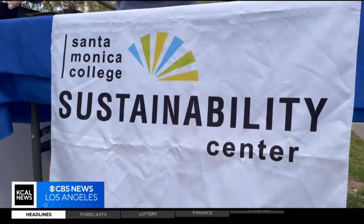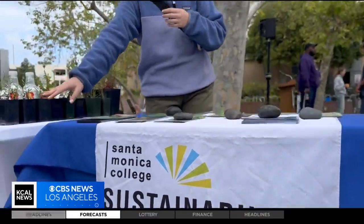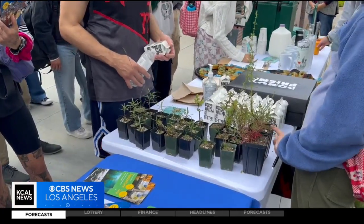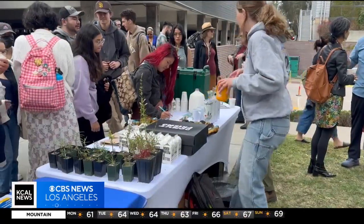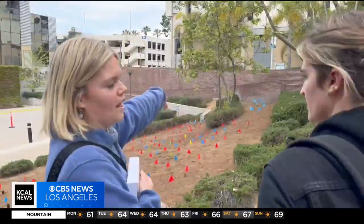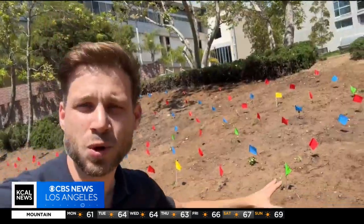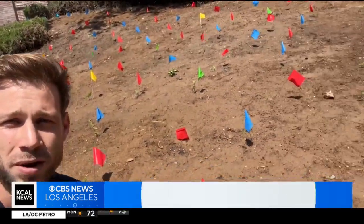The project is a collaboration between the city of Santa Monica, SMC, and the Malibu Foundation, serving as a case study into micro forests' ability to fight climate change while providing research experience to SMC biology students who will monitor the micro forest.